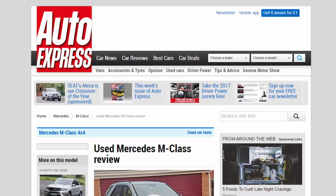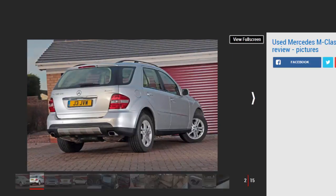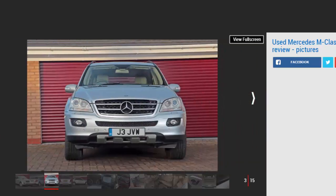Used Mercedes M-Class review: a full used buyer's guide on the Mercedes M-Class, covering the M-Class MK2 2005 to 2011. Verdict: Mercedes really dropped the ball with the original M-Class, but the second take on the formula was a huge improvement — so much better that the firm perhaps should have given it a different name. Now that the MK2 M-Class is five years old, values have dropped. However, although reliability tends to be good, running costs can be high because of steep parts prices, so look before you leap.